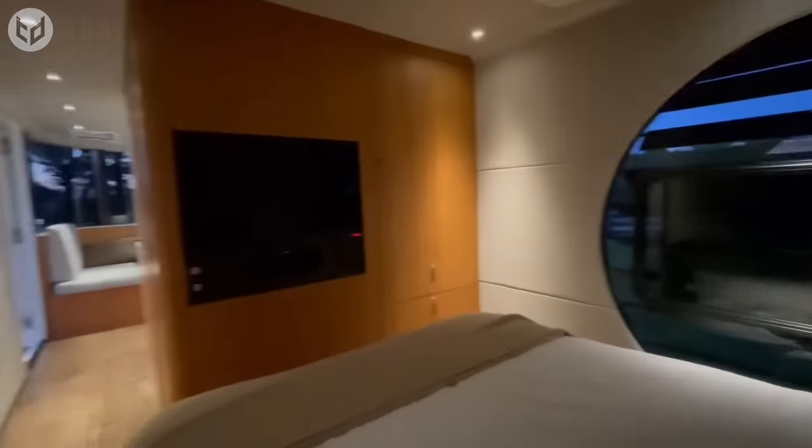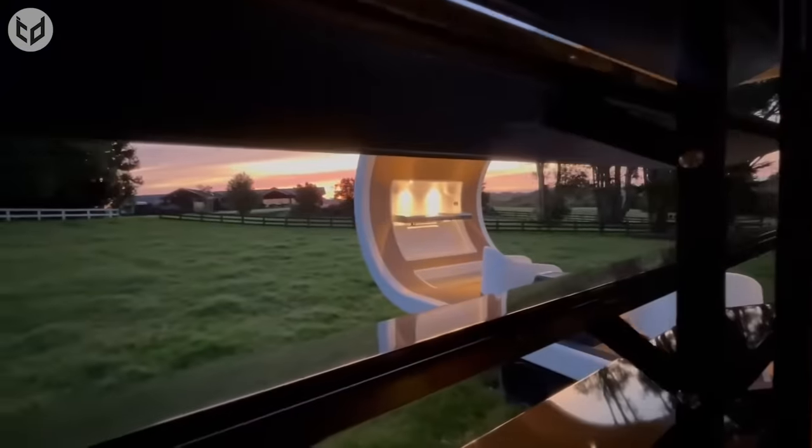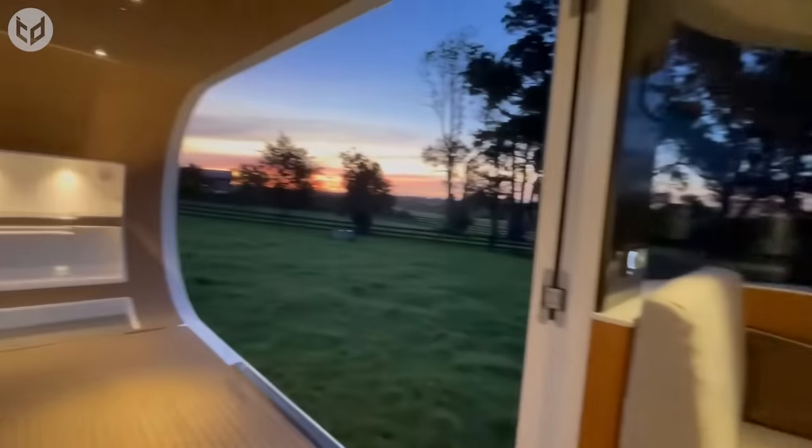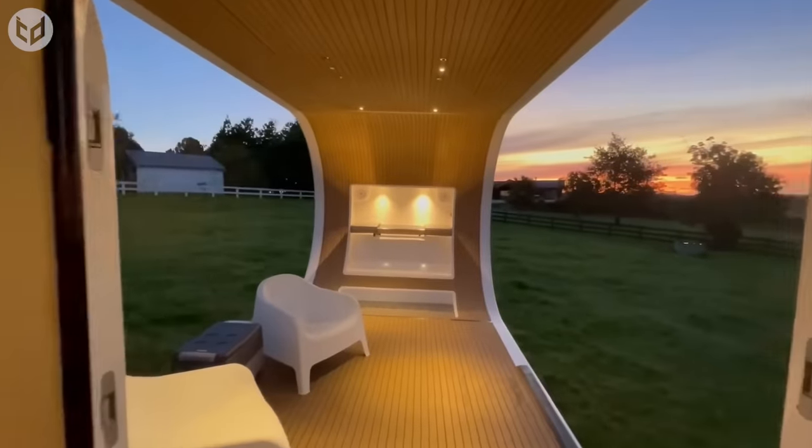It also incorporates sustainable design principles such as energy-efficient materials and technologies to reduce its environmental impact. Showcasing the next evolution in mobile living, the timeless styling and luxurious finishes make it easy to feel at home, even in the middle of nowhere.